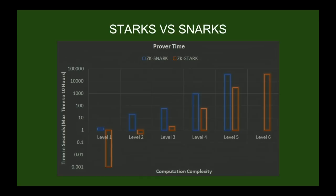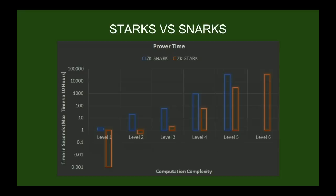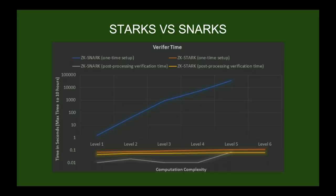This shows some comparisons of proving time. An open question is to what extent small differences in proving time matter for the end user and the dapp — this remains to be seen. We'll have to build functional technology before we can really get a better understanding of these trade-offs. Verifying time is very fast with STARKs.